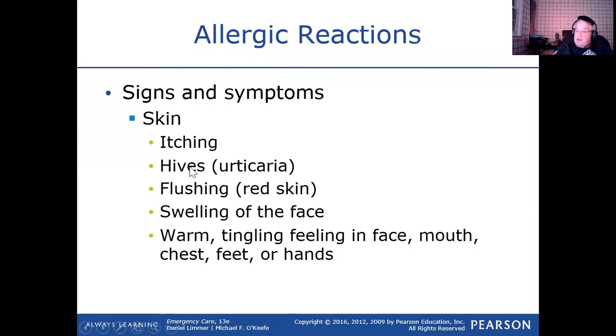Hives are basically raised skin caused by plasma leaking out of the capillaries and going into the skin. The medical term for hives is urticaria. Just remember what it looks like because it is on the test. The skin, because of vasodilation, gets red and flushed — it even gets warm because you're bringing the warm blood to the surface.